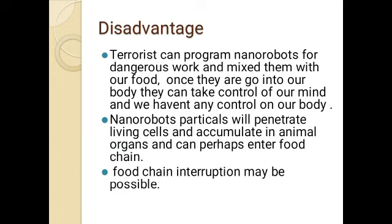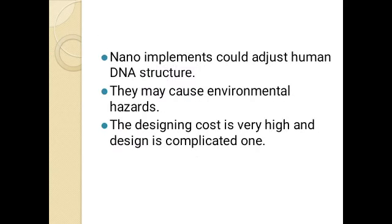Every device has some disadvantages. Terrorists could program nanorobots for dangerous work and mix them with food; once inside the body, they could take control of a person's mind and body. Nanorobot particles could penetrate living cells, accumulate in animal organs, and perhaps enter the food chain, interrupting it. Nano implantation could alter human DNA structures and may cause environmental hazards. The designing cost is very high and the design is complicated.